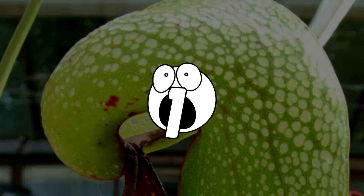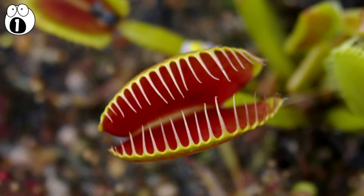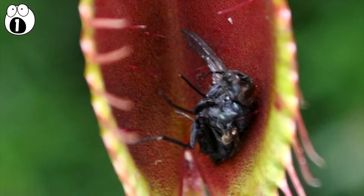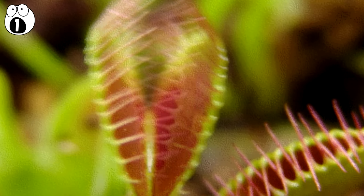Number 1. Venus flytrap. The Venus flytrap, also known as Dionia murcipula in the scientific world, is perhaps the most famous of all carnivorous plants. The plant, native to the eastern coasts of the United States, feeds on small insects. The trapping mechanism is triggered when the sensitive hairs on the leaves are stimulated. The leaves snap shut immediately.